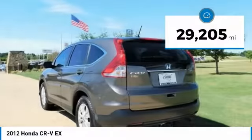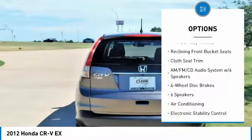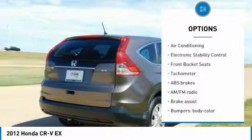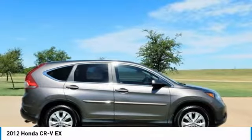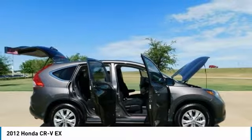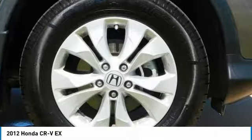31/23 Highway/City MPG. J.D. Power Initial Quality Study 2012. IIHS Top Safety Pick with Touring Model 2012. KBB.com Brand Image Awards 2016. Kelley Blue Book Brand Image Awards are based on a brand watch study from Kelley Blue Book Market Intelligence, awarded calculated among non-luxury shoppers.